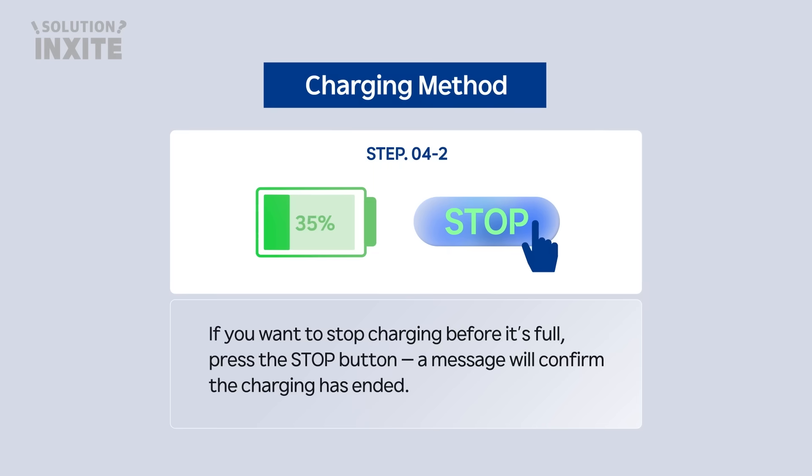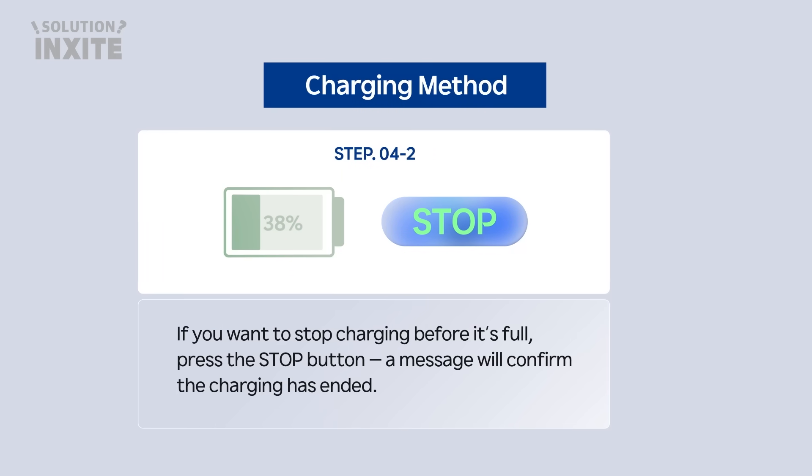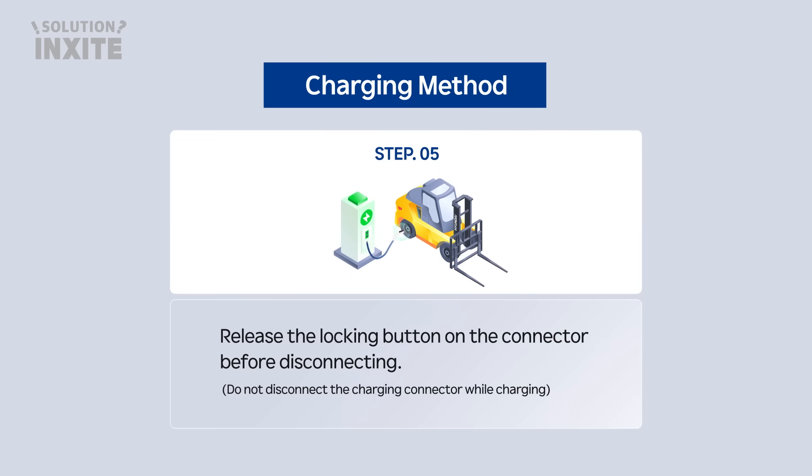If you want to stop charging before it's full, press the stop button. A message will confirm the charging has ended. Release the locking button on the connector before disconnecting. Do not disconnect the charging connector while charging.